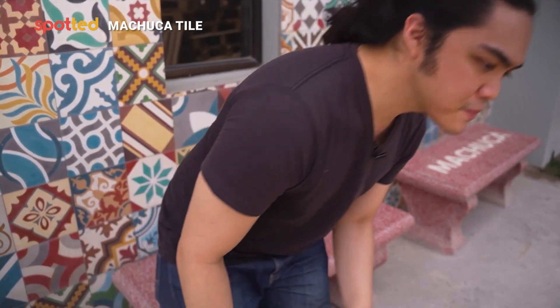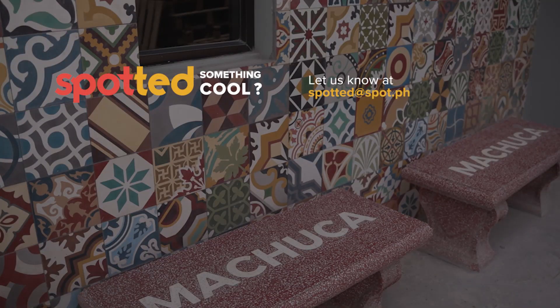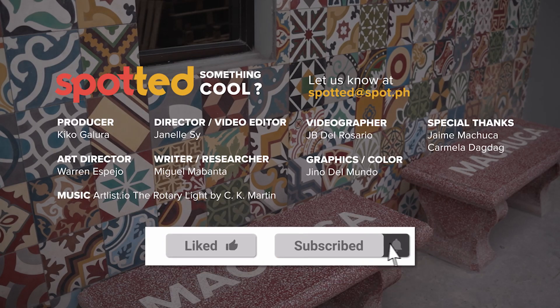So there you have it — something cool to remember while being mesmerized by the tiles of Machuca. You're not only taking a photo for your Instagram, you're also taking part of the rich artistic history of the Philippines. If you spotted something cool, send it over to spotted@spot.ph. For more videos like this, like, subscribe, and hit that notification bell.